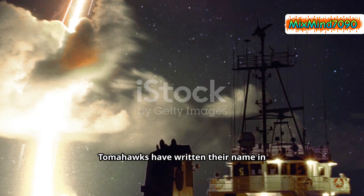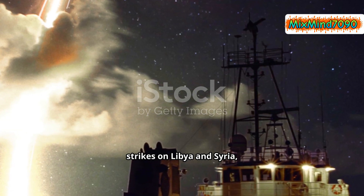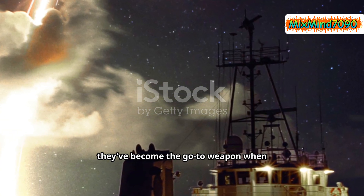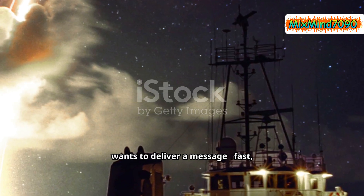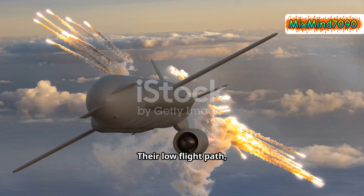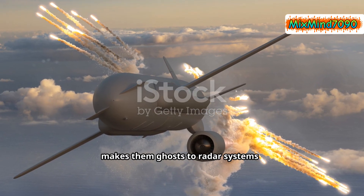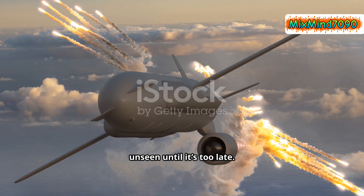Throughout history, Tomahawks have written their name in modern warfare. From the Gulf War to the strikes on Libya and Syria, they've become the go-to weapon when the U.S. wants to deliver a message — fast, precise, and devastating. Their low flight path, almost skimming the surface of the Earth, makes them ghosts to radar systems, unseen until it's too late.